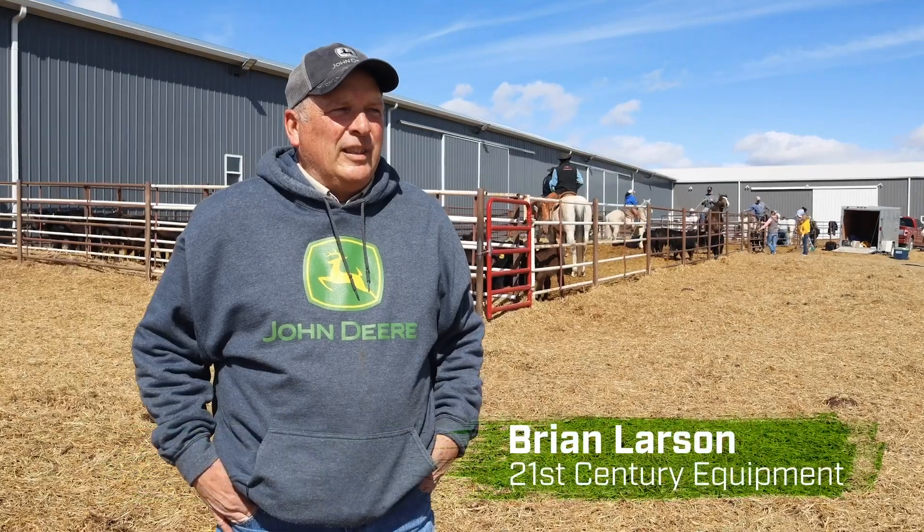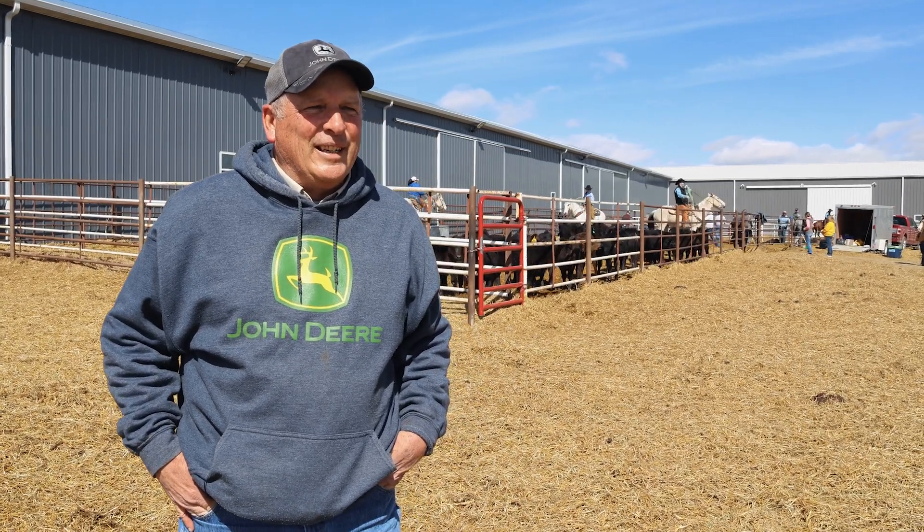I think it's a partnership. Everything you can do to help them helps you. Ray came down to our expo and wanted to know what I was doing Friday. I said not much, and he said come up and help.